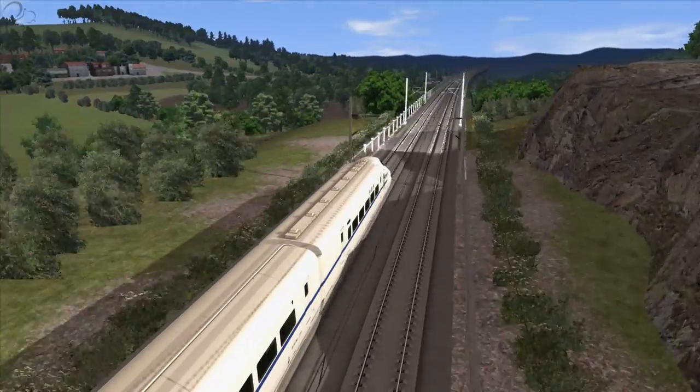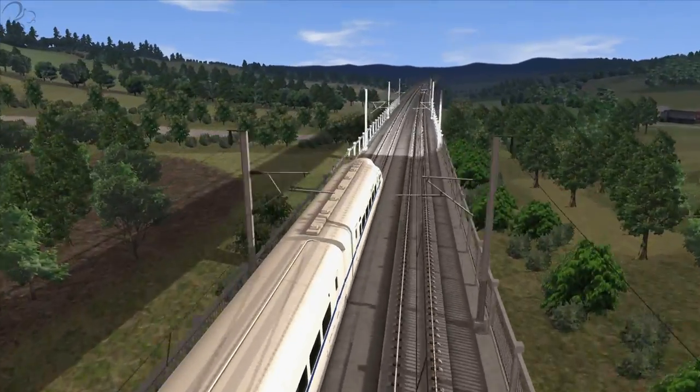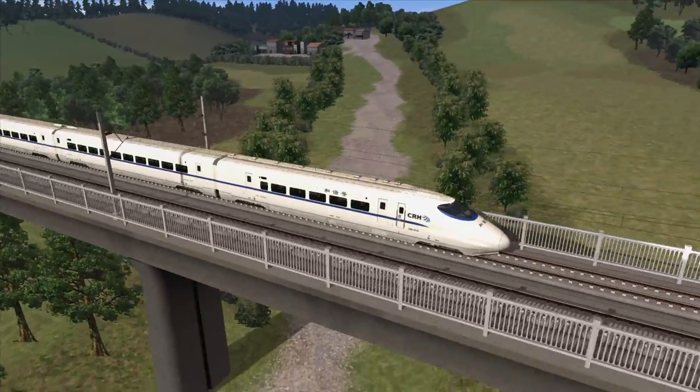14 Ks away. That's the problem with high-speed rail — if you want to build scenery for it, you'd better build a lot of it. Just look how elevated this track is. Good grief.